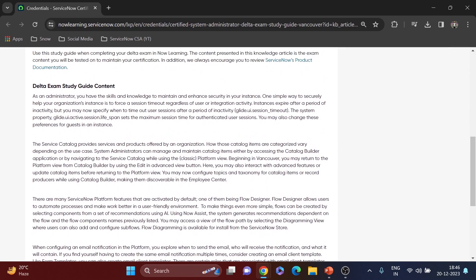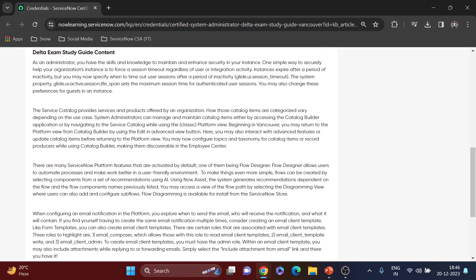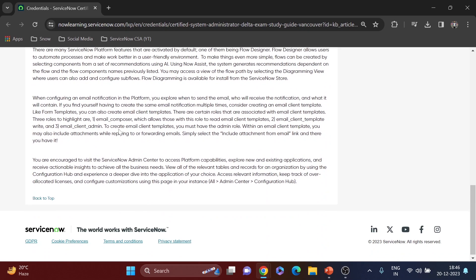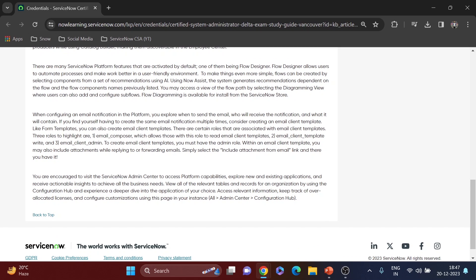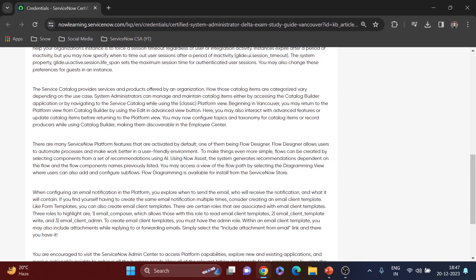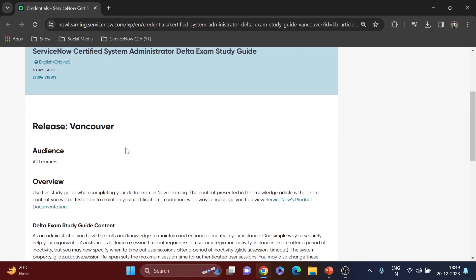You can see the study guide content — these are all the things you have to read, and the questions will come based on that. At least for me, I read this, and I've also heard from friends who read it and got all their questions from this material. Read it carefully. If you're giving the delta exam, you're quite confident about CSA knowledge already. For any topic doubts, check my channel videos, and for the delta exam, this one web page should be enough.